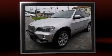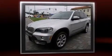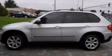A 4.8-liter V8 engine pairs with a sophisticated six-speed automatic transmission, providing a smooth and predictable driving experience.